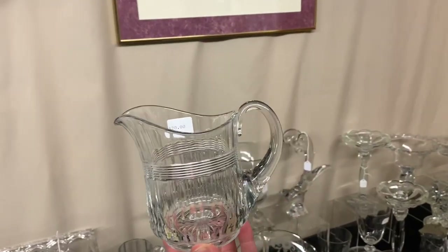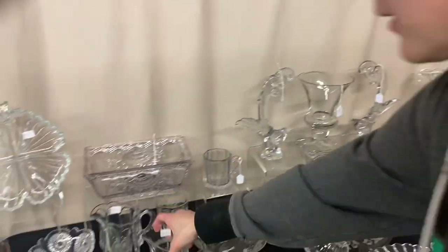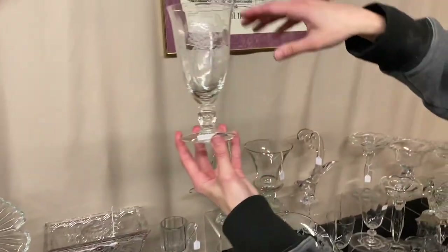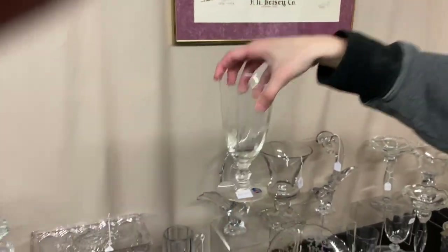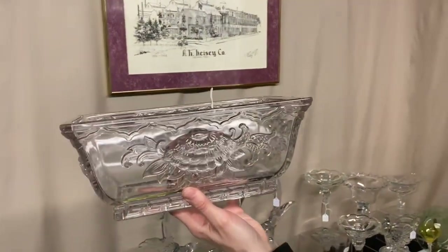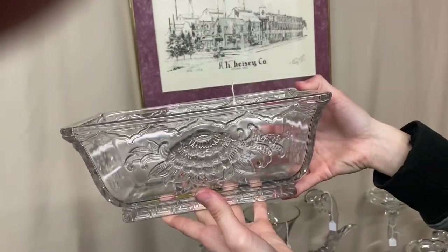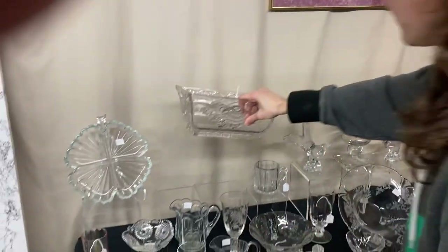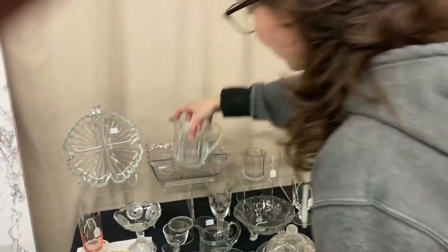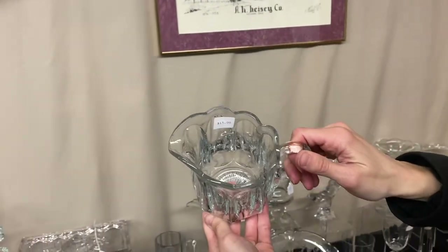Banded flute individual creamer — really nice little piece, good handle, $20. Rose ice tea — I believe we have about 10 of these available at $20 a piece; you can take as many or as few as you want. Here's a Verlies casket vase — usually you see these frosted. These were made at the Heisey factory when they got the Verlies mold, and it's a little bit purplish in color, but it's $45 in good shape. Colonial milk pitcher, $15, marked on the bottom.